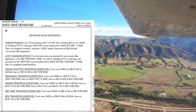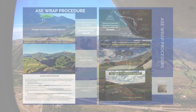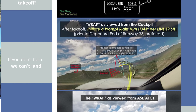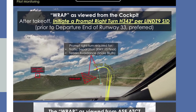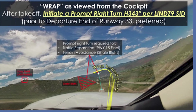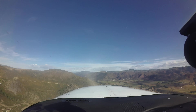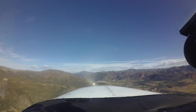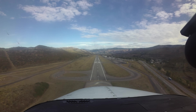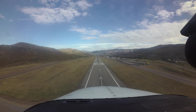When visual meteorological conditions exist, Aspen ATCT uses a unique procedure that follows the profile of the LENAS departure. The tower will instruct a runway 33 departure to turn east of the runway 15 final to allow the arrival to pass off their left. The runway departure will then turn westbound above or behind the arrival aircraft. For the departure, active listening and prompt compliance with ATC instructions is imperative. For the arrival, it is critical to remain on the centerline unless otherwise approved or instructed by ATC.